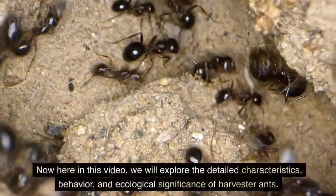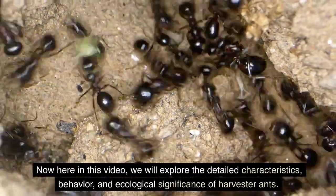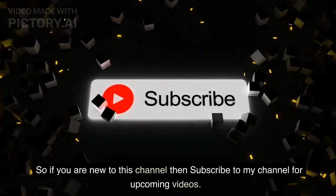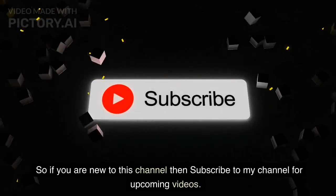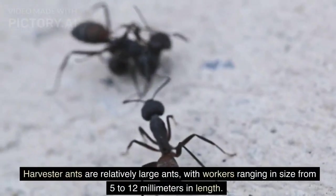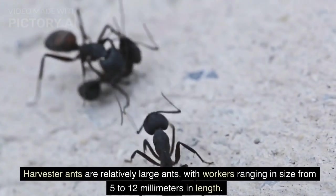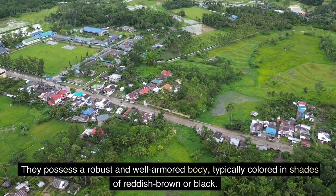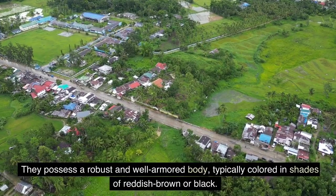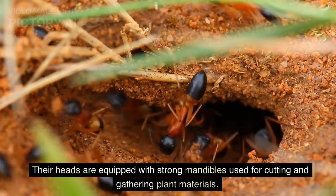In this video, we will explore the detailed characteristics, behavior, and ecological significance of harvester ants. Harvester ants are relatively large ants, with workers ranging in size from 5 to 12 mm in length. They possess a robust and well-armored body, typically colored in shades of reddish-brown or black. Their heads are equipped with strong mandibles used for cutting and gathering plant materials.